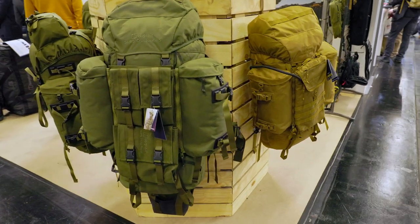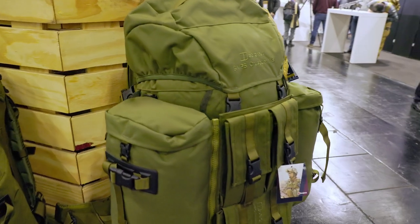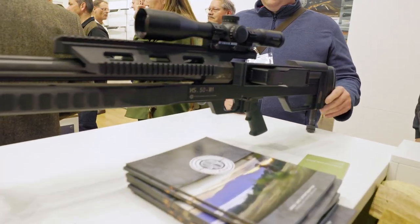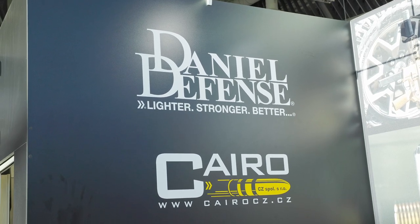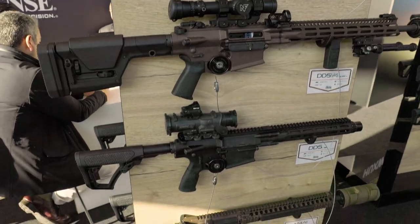You can see the IWA as a European version of the SHOT Show. The IWA is really more geared towards the private individual and not so much for LEO or Armed Forces personnel. However, as you can see here, there are some reputable manufacturers present.